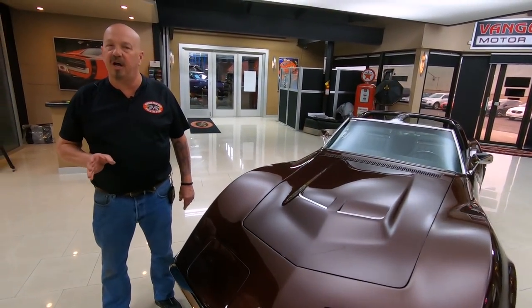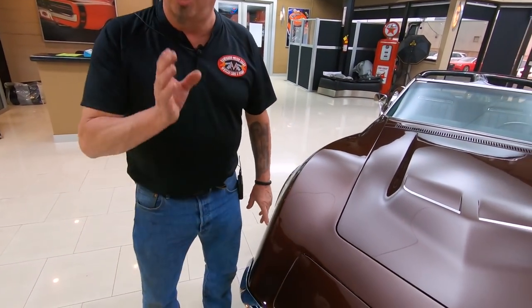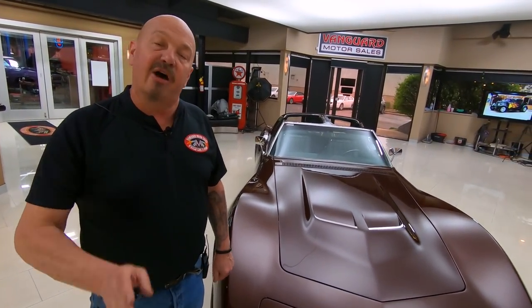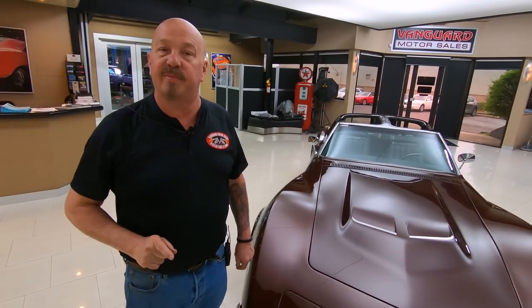If you want any close-up pictures of the car, just call Tom and ask him. Tell him what you want — we'll get a real close-up picture of it and get it sent right out to you. I've got about 35 years of experience in the business and I'm going to put those years to work for you, helping you pick out your dream car.